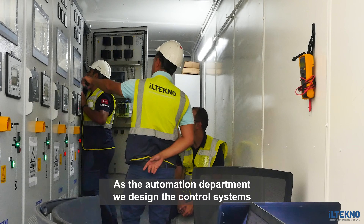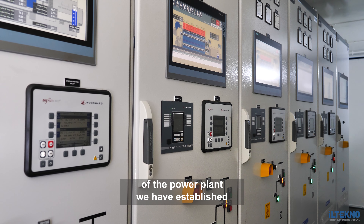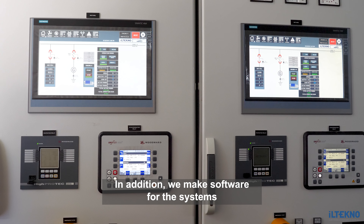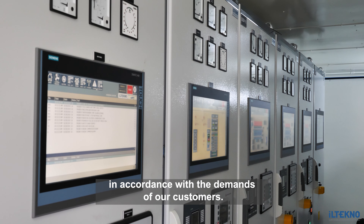As the energy automation department, we designed the control systems of the power plant we have established and produce automation panels. In addition, we make software of the systems in accordance with the demands of our customers.